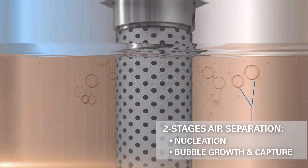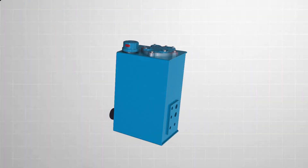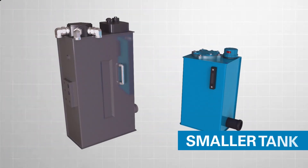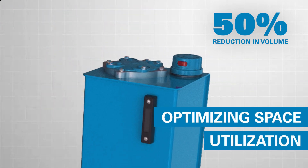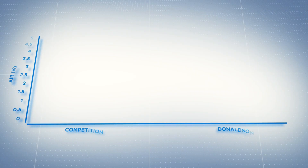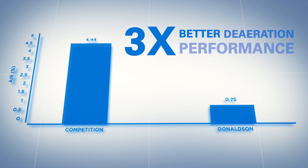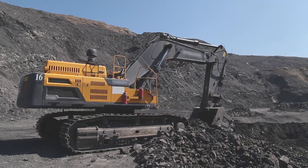Donaldson's de-aeration technology is the solution. It efficiently removes air from hydraulic oil, ensuring optimal system performance and longevity. This advanced technology enables manufacturers to design hydraulic systems with smaller tanks without compromising performance, optimizing space utilization and reducing costs.